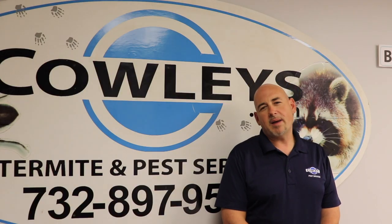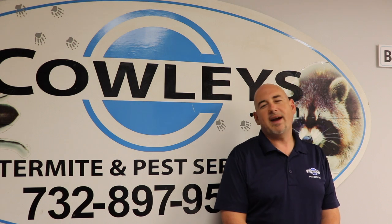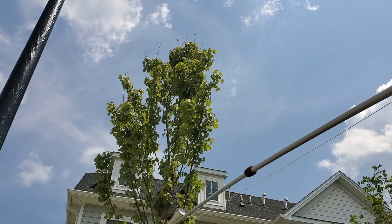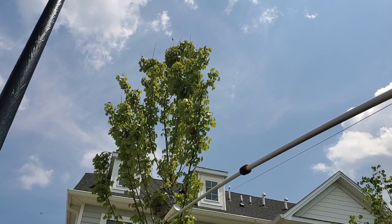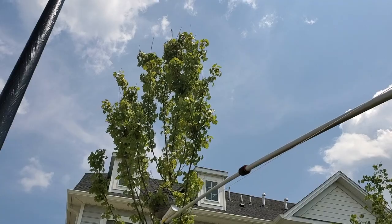Some of the treatment options we do here at Cowley's for taking care of nests will vary. When dealing with a nest that is high in a tree, we utilize an aerosol flusher. We can actually attach it to an extendable pole, which makes it safe for the technician. By simply pulling on the string, it releases the product into the nest. Once the product penetrates the nest, it will then eliminate it in a safe manner.